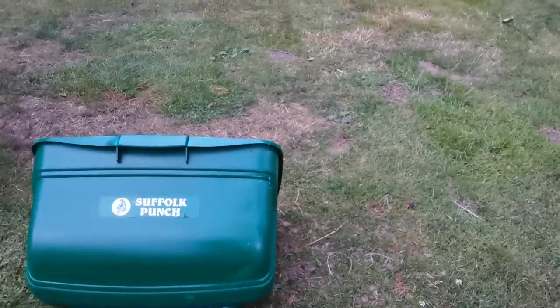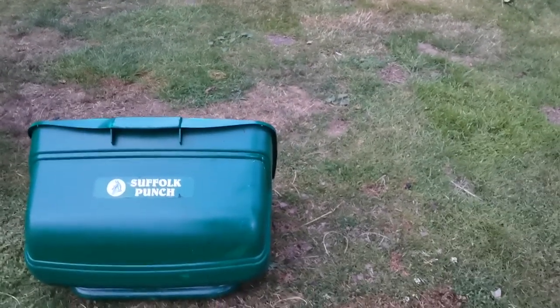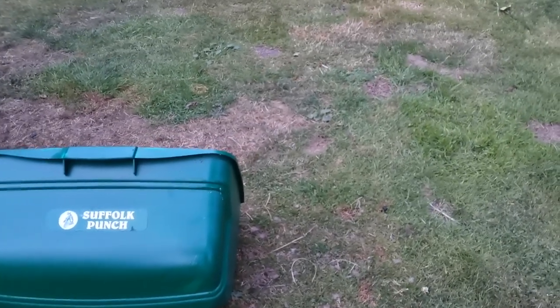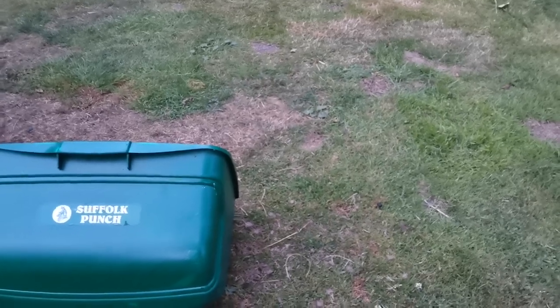And then the rest box — not in bad shape either, actually, to be fair, for something that is coming up to 15 years old.